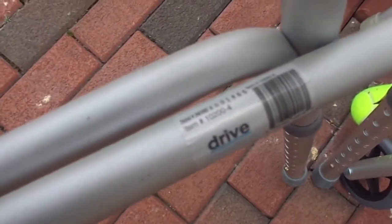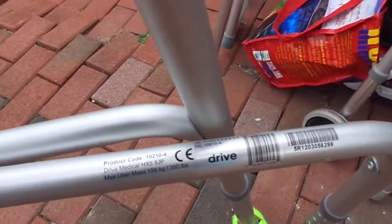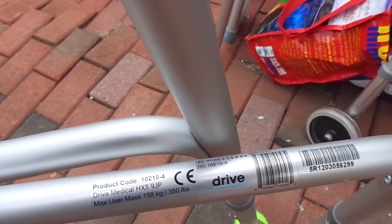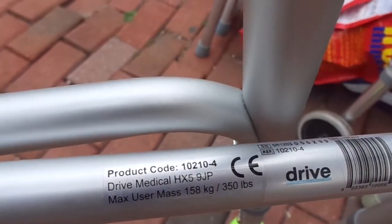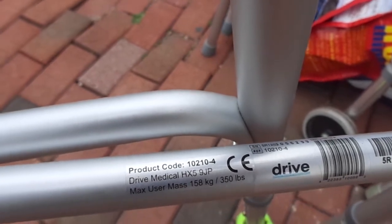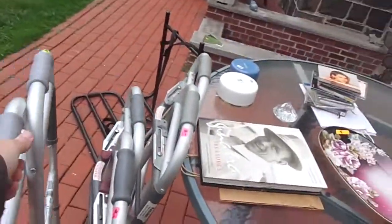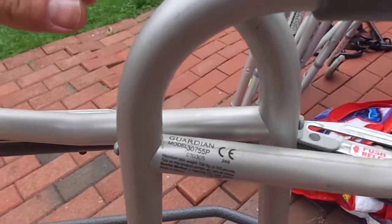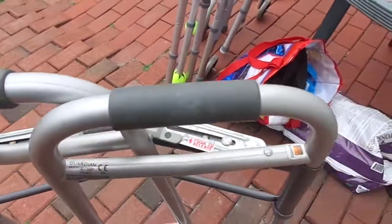Here's another Drive Walker, and it has wheels. Product code 10210-4, Drive Medical HX5-9JP. Holds up to 350 pounds. I actually did put my weight on it and I am certainly not anywhere near 350 pounds, but it supported me. And this one is a Guardian Model 307-55P. I must have got these from some place called Kessler. That's what I got today.